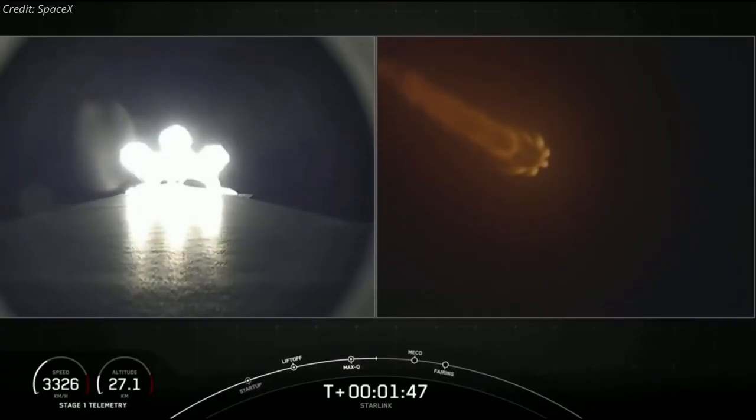This launch, by coincidence, took place exactly 15 years after SpaceX conducted the first launch of its Falcon 1 rocket from Kwajalein Atoll Island in the Pacific Ocean. The launch was unsuccessful, as the first stage's single engine failed about half a minute after liftoff.